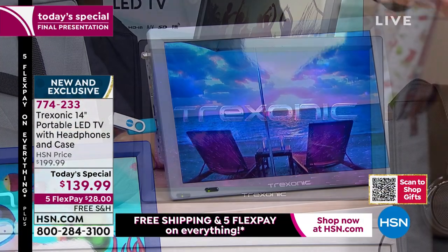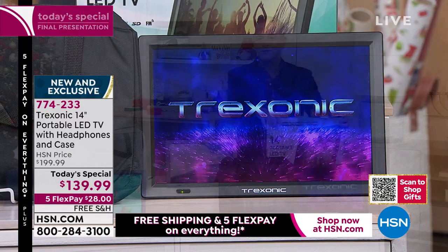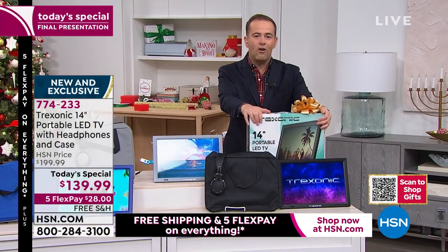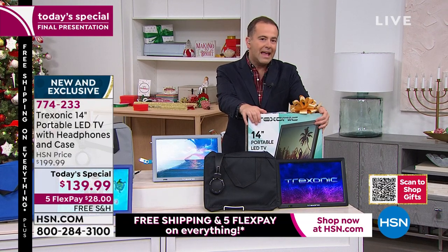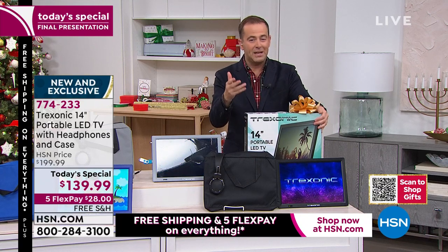Whichever you love the most, we have it available — brand new, sealed in the box. Is this a gift you want to get mom and dad? Is this something brother and sister are going to team together to buy for Uncle Doug who is really hard to buy for? When you factor the savings, the deal, the flex pay, and the free shipping, it really makes sense.